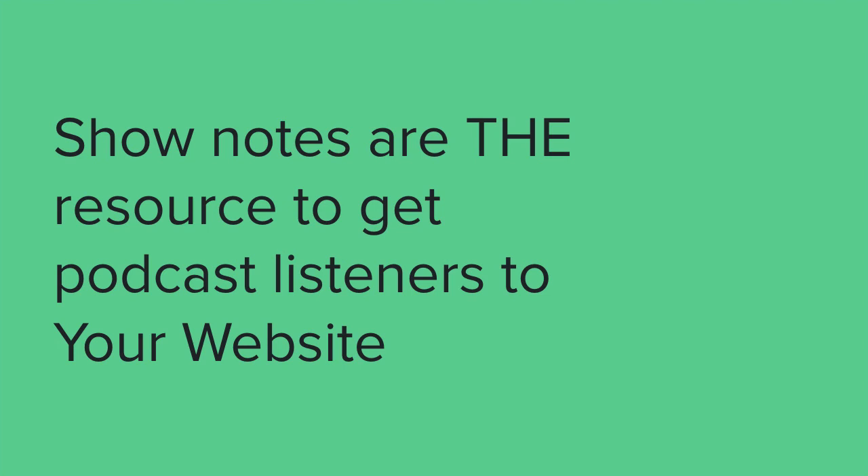iTunes and podcasting is a wonderful world because it allows us to reach so many people in a unique way, but the fact is it's very much a one-way discussion. You are podcasting, they are listening. Your show notes is the first and maybe the best chance you have of continuing that discussion in a two-way manner, getting people on your turf where they can sign up for your email list, join your Facebook group, engage with other content, and find out more about you and what you have to offer.